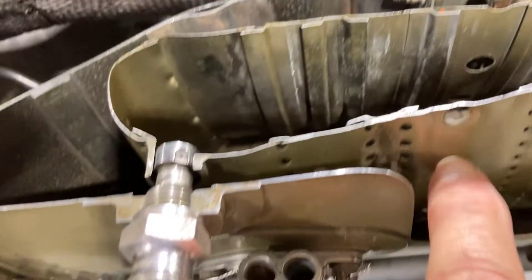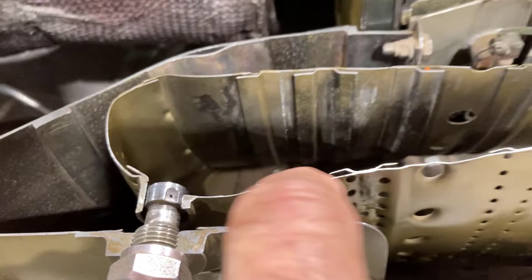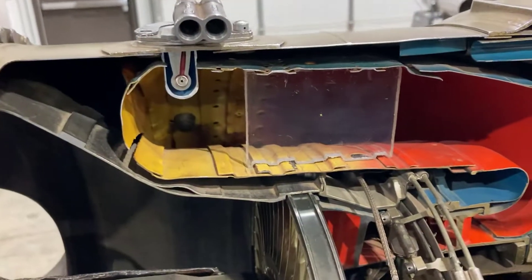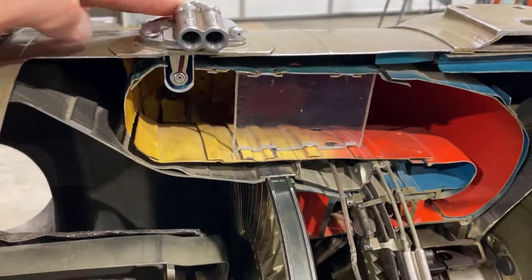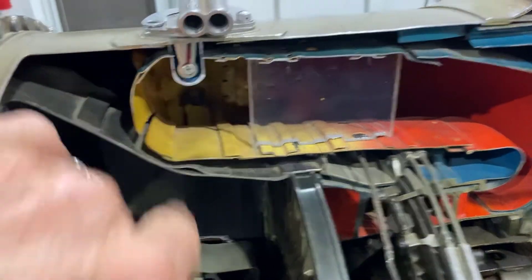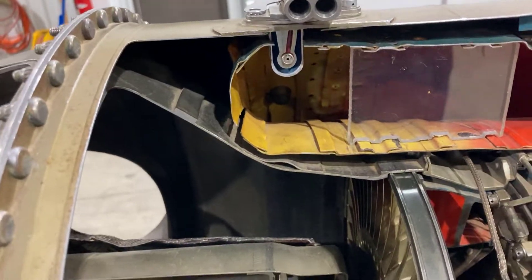Here are holes in the burner can — all strategically placed there. You can see them up inside, past that plexiglass. So air flows into this burner can, it's mixed with fuel. Here's a fuel nozzle. This is the fuel nozzle ring — the fuel manifold. Here's one of the nozzles, but there are nozzles all the way around in there.